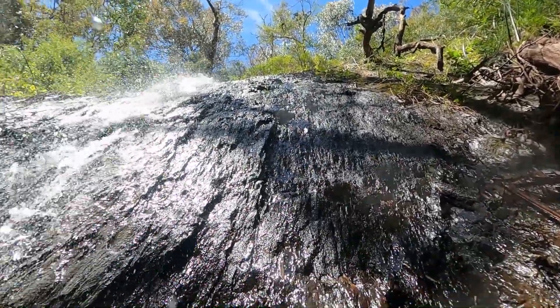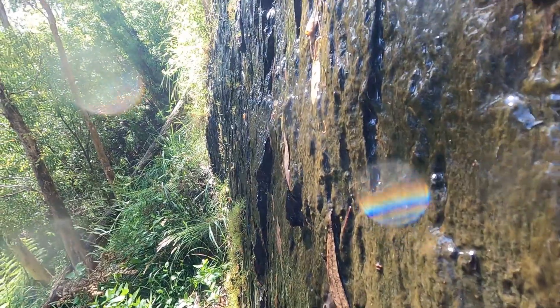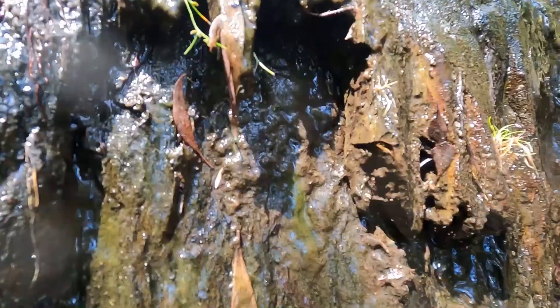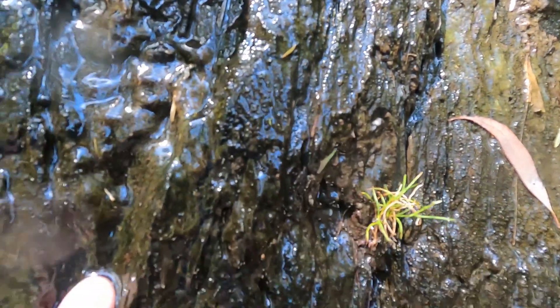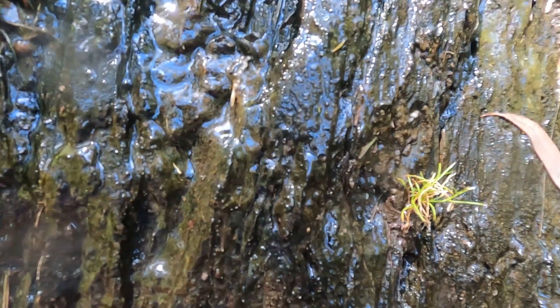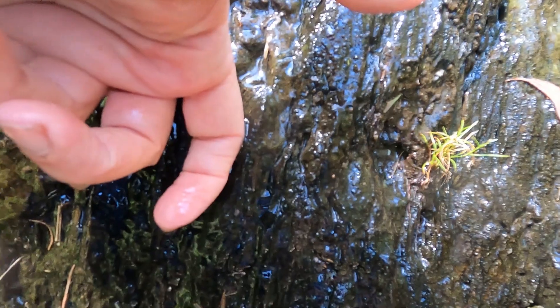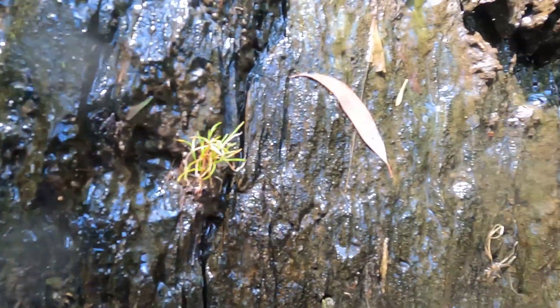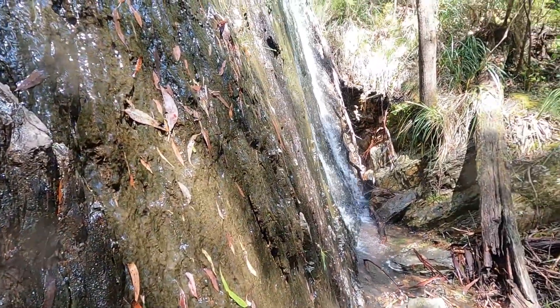Probably four times my height here. So the whole face of the rock is actually weeping water. It'll drip off my finger — come on, drip. That's very impressive. It's worth a bash.